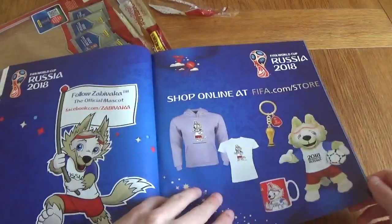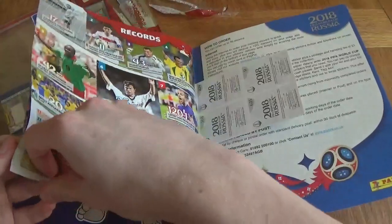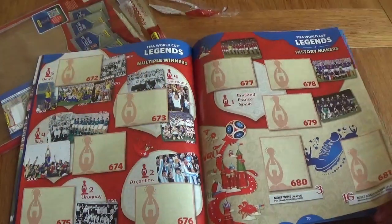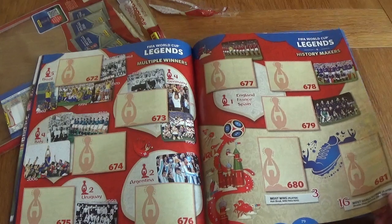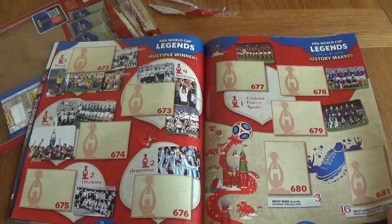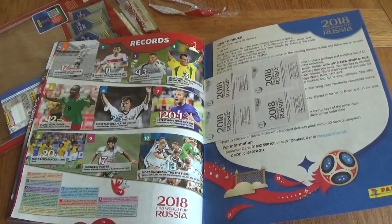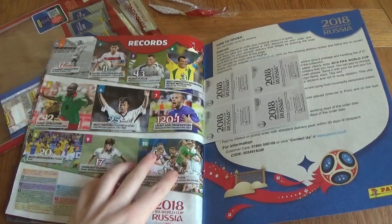You can get merchandise related to the Russia World Cup. We've got the legends section — it goes up to 681. That's insane, guys. This is a massive collection and it will take you a long time to get it. I'll make sure to try to complete it really soon. But these are the record breakers section.